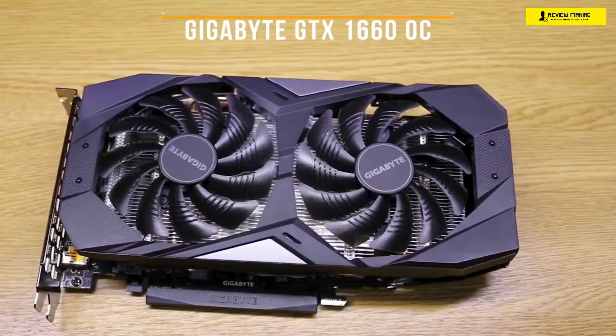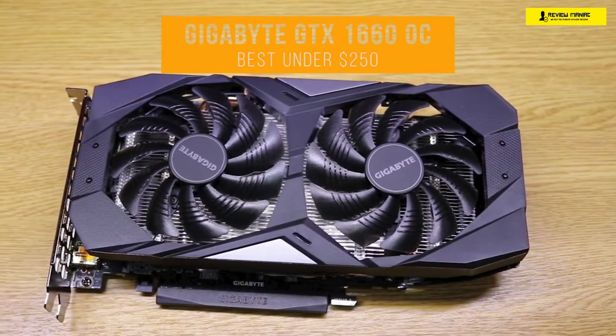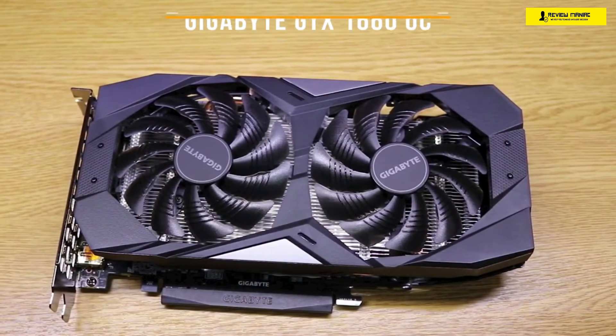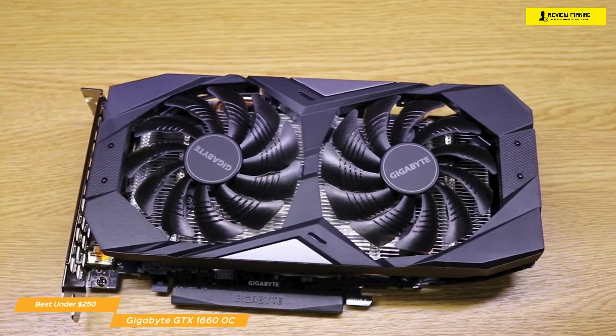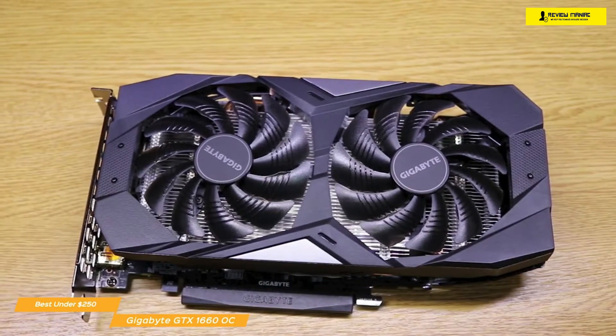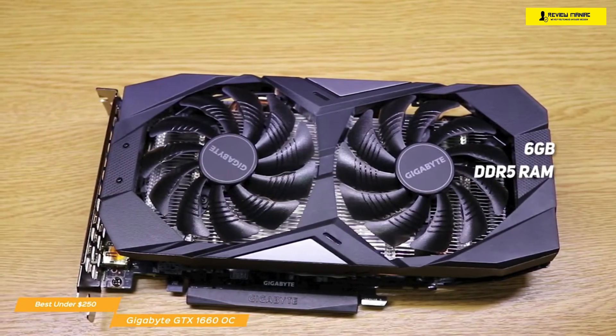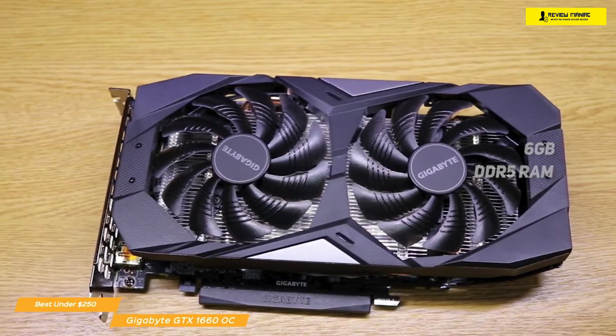Up first, we have the Gigabyte GTX 1660 OC, our choice for the best cheap graphics card under $250. The Gigabyte GTX 1660 OC is one of the most popular graphics cards, and with good reason. It's a great graphics card for 1080p gaming, powered by NVIDIA GeForce GTX 1660 with 6GB of DDR5 RAM — that's enough power to provide solid performance on most modern games, creating realistic visuals.